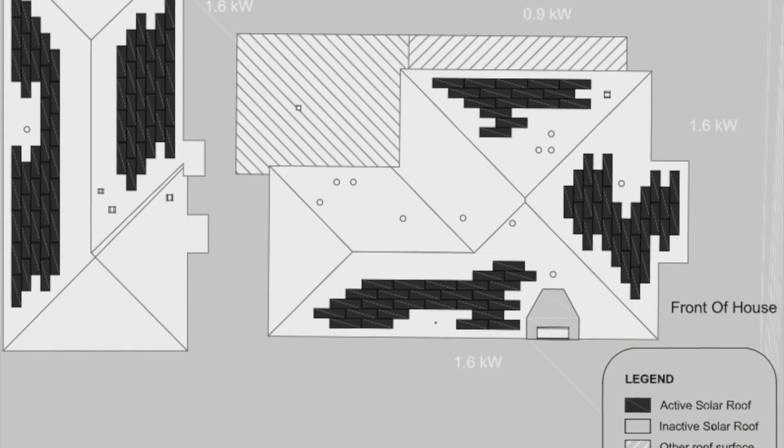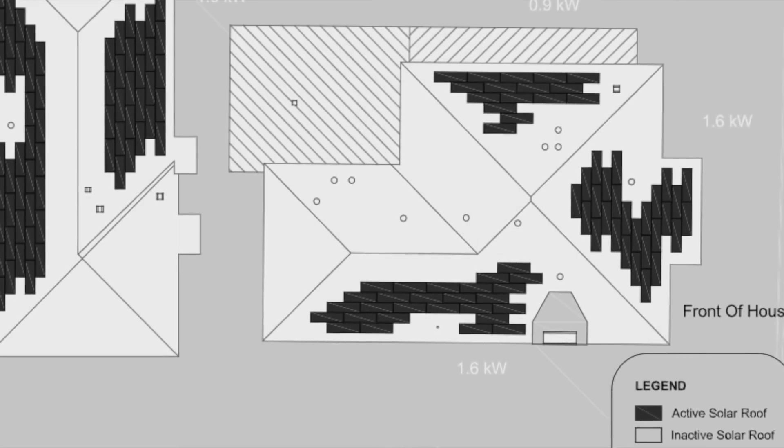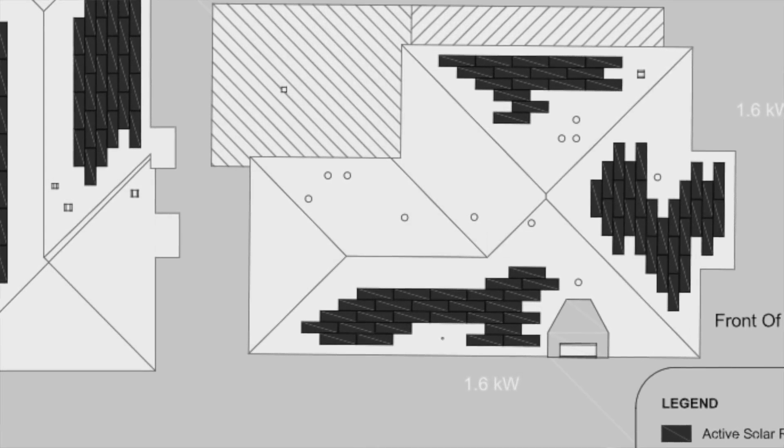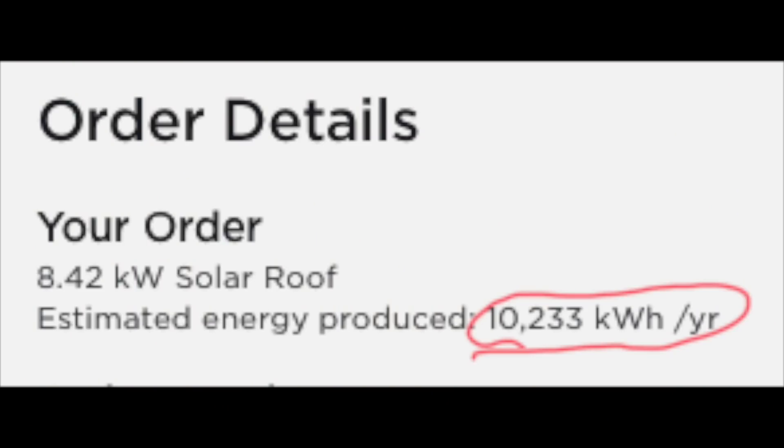After placing an order for your Tesla solar roof, Tesla will send a technician out to your house to finalize the design of your order. For me, it was to map out my roof and decide where on the roof there will be solar generating tiles.